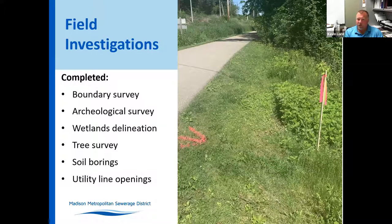In the second half of the project, we did a couple of utility line openings to gather critical information for some of the crossings we're going to have with the MMSD force main and an existing water main.